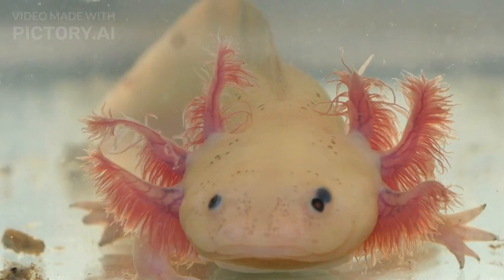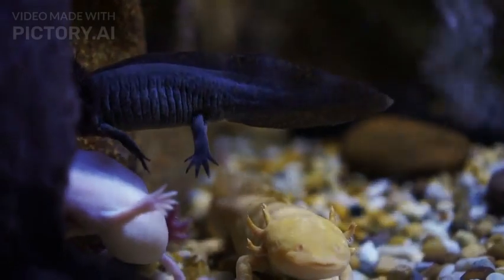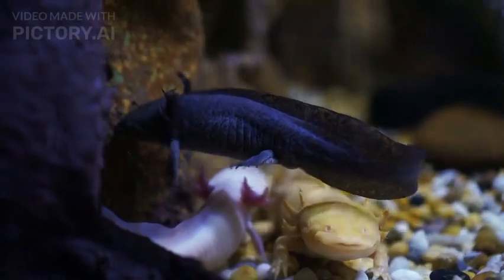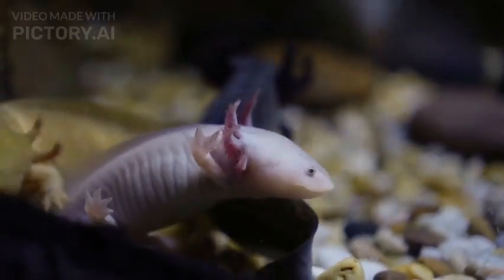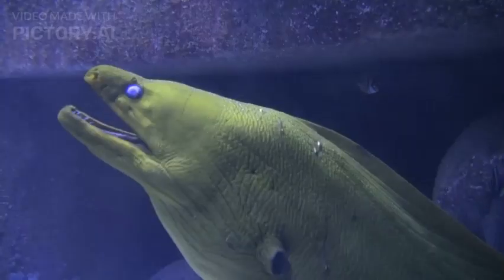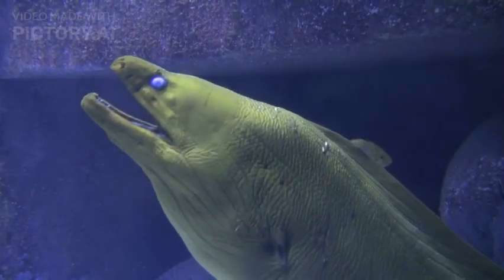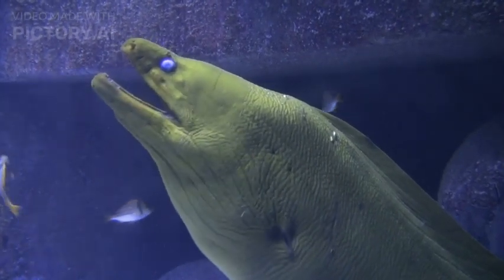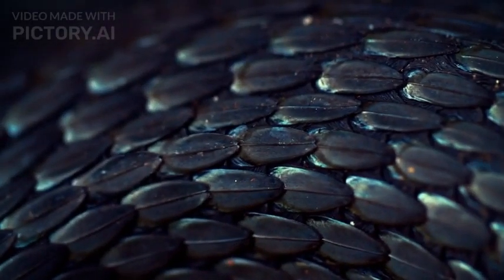The axolotl is a type of salamander native to the ancient lake complex of Xochimilco, Mexico. Unlike most salamanders, the axolotl retains its larval characteristics throughout its entire life, remaining in its aquatic form instead of undergoing metamorphosis. This phenomenon is known as neoteny, making the axolotl a permanently aquatic gilled salamander. Its elongated body can grow to approximately 20–30 centimeters (8–12 inches) in length, with feathery external gills on each side of its head serving as its primary respiratory organs.